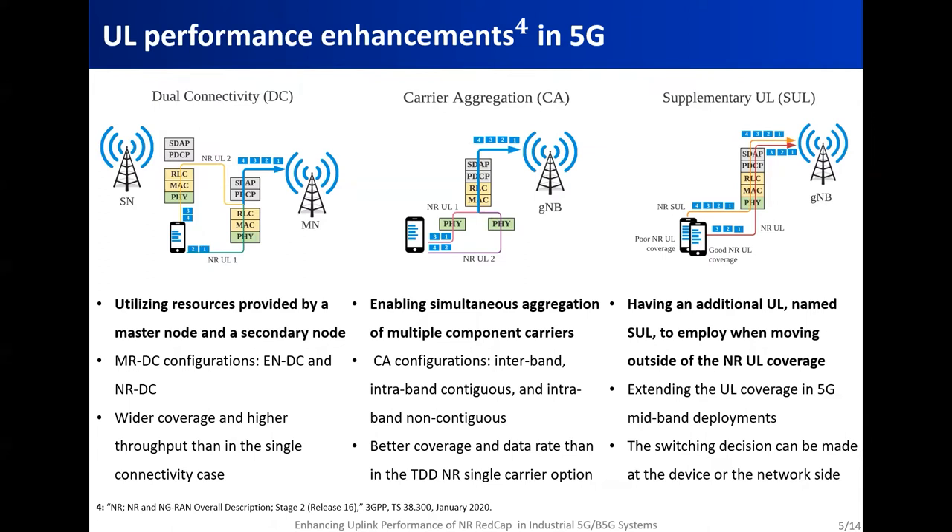Carrier aggregation enables simultaneous aggregation of multiple component carriers. Similar to dual connectivity, there are several configurations based on the location of the aggregated component carriers. Interband carrier aggregation is when the component carriers are in different frequency bands. Intraband contiguous is when component carriers are adjacent in the same band. And intraband non-contiguous is when component carriers are non-adjacent in the same band. Carrier aggregation allows for better coverage and data rate than in the TDD NR single carrier option.